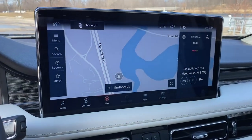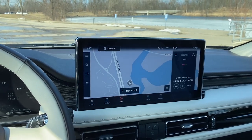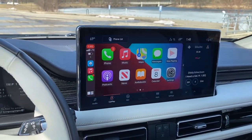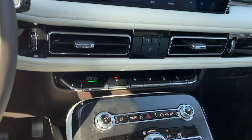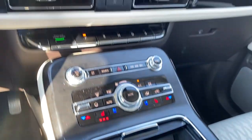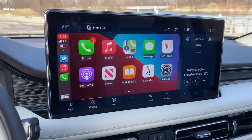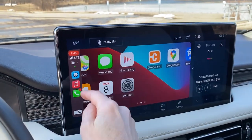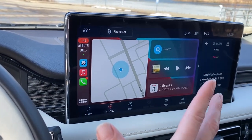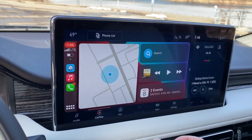SYNC 4 is also new for the 2021 model year on the Lincoln Nautilus, and one of the big benefits is the overall wireless environment. You have wireless CarPlay as well as wireless charging, so you can completely cut the cord with this system. It is a touch environment, and so far I've found that it works fairly well — easy to swipe and it doesn't have a lot of misses.